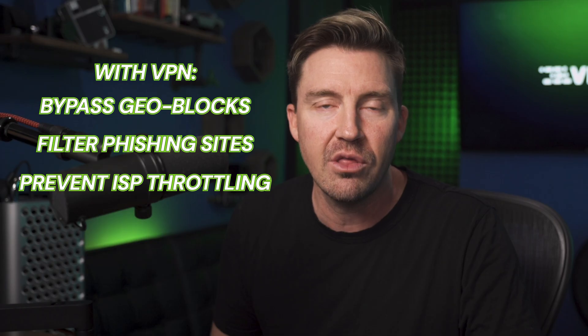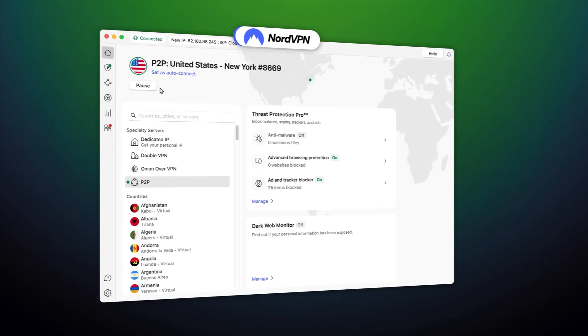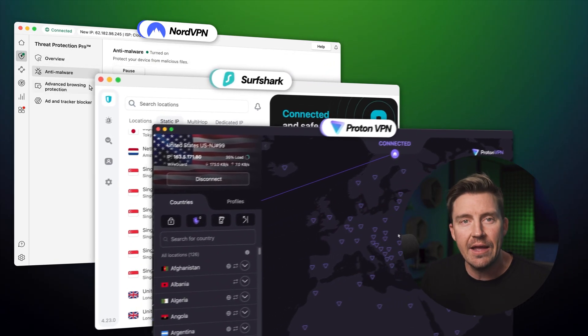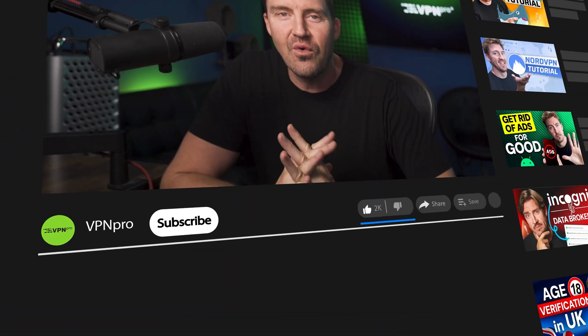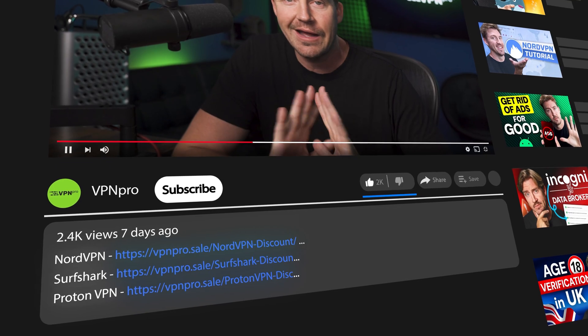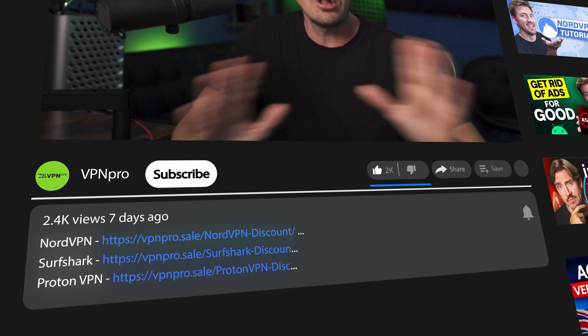This lets you bypass lots of geoblocks, filter out phishing sites, and even prevent ISP throttling. The top three providers that helped me with that are NordVPN, Surfshark, and ProtonVPN. All three are great in their own way, and to show you which is best for you, I'm going to cover the main pros of each. But if you're primarily looking for a VPN without much investment, take a look in the description — I've got all the best discounts in one place.